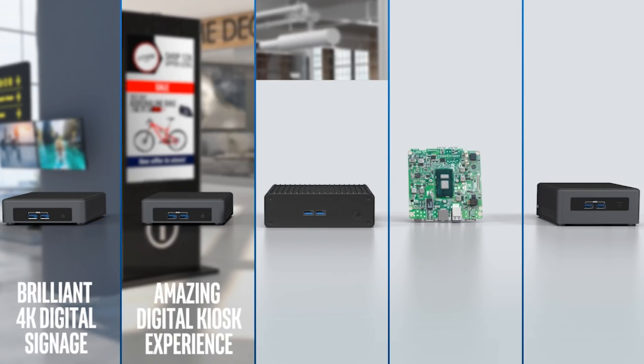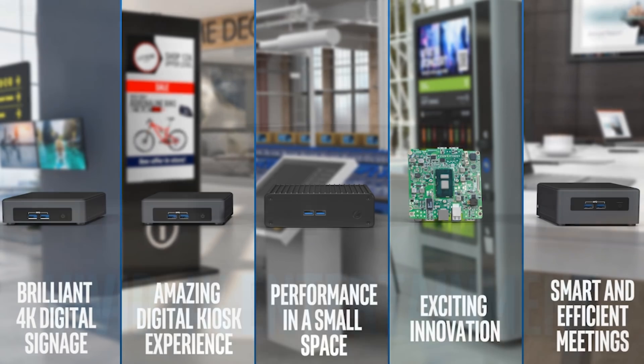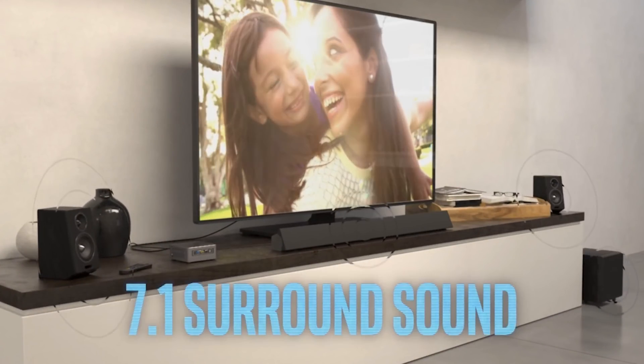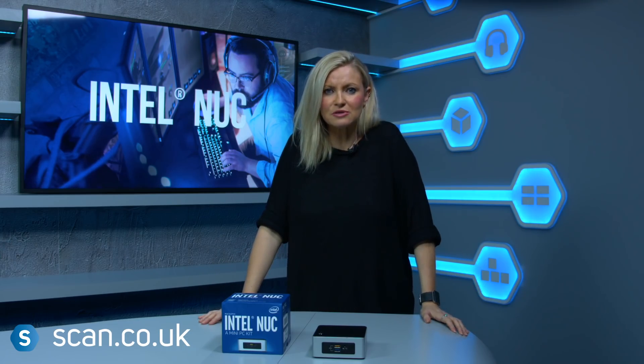From digital signage, customer kiosks and branded events or presentations, through to home cinema systems, your own digital jukebox or a family entertainment hub, the Intel NUC is an intelligent device for small spaces and is completely customisable.